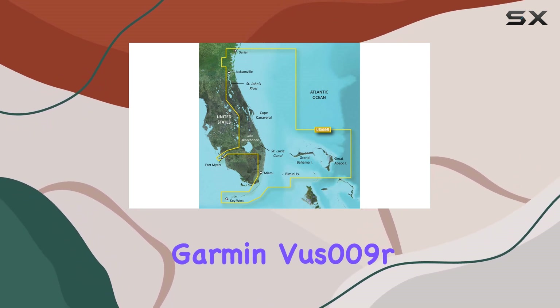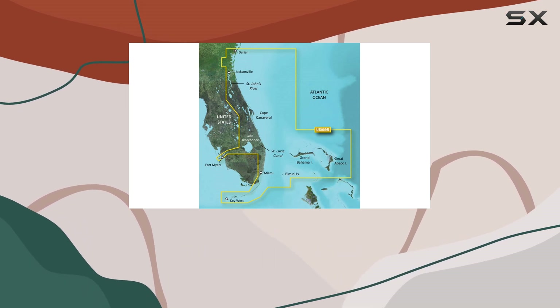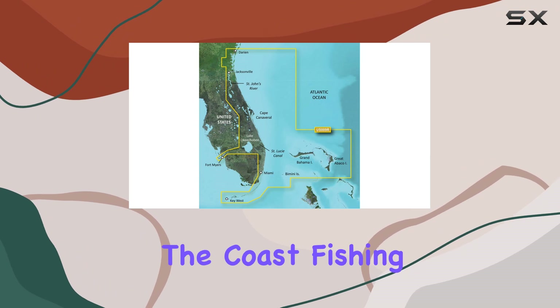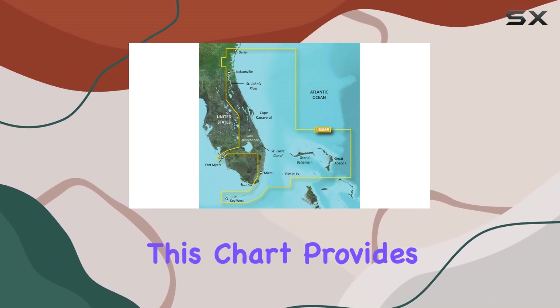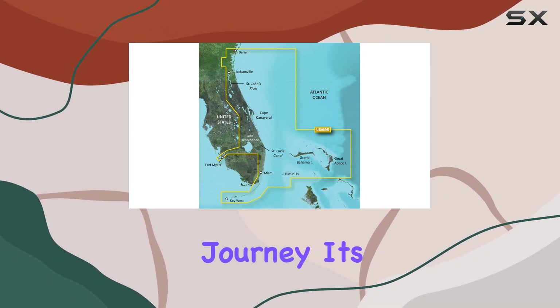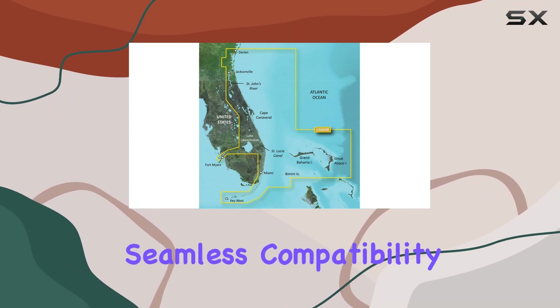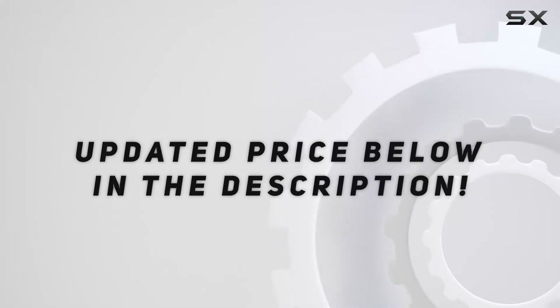In conclusion, the Garmin VOOS 009RG2 Vision is more than just a chart — it's an essential companion for safe and efficient maritime navigation. Whether you're cruising along the coast, fishing in deep waters, or docking at a bustling marina, this chart provides all the necessary tools to ensure a successful journey. Its high level of detail, combined with advanced features and seamless compatibility with Garmin devices, makes it a top choice. Check out the video description for an updated price.